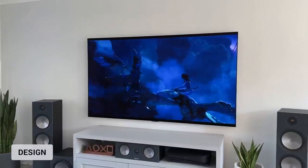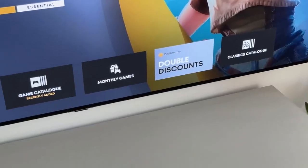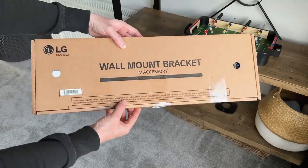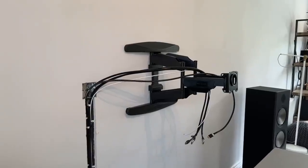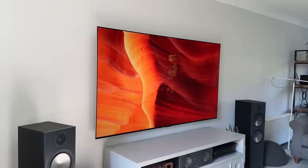Most TVs look the same these days with thin bezels and clean designs. The G3 has the same ultra-thin bezels giving it that floating look, plus a nice brushed metal frame — so instead of being black plastic around the edges, it looks a little more stylish. There's no chin across the bottom, just a very small notch housing the sensor and a physical power button underneath. This TV is designed to be flushed to the wall, provided with a wall bracket allowing almost a zero gap, but it does not come with a tabletop stand. As I swap TVs regularly for reviews, I couldn't use the included brackets, so I use a universal one instead — which means it's not fully flushed to the wall.